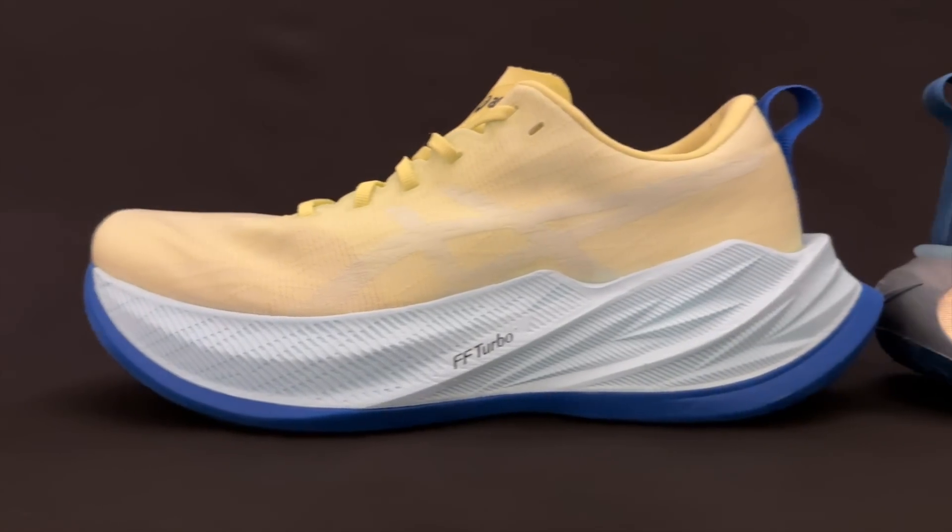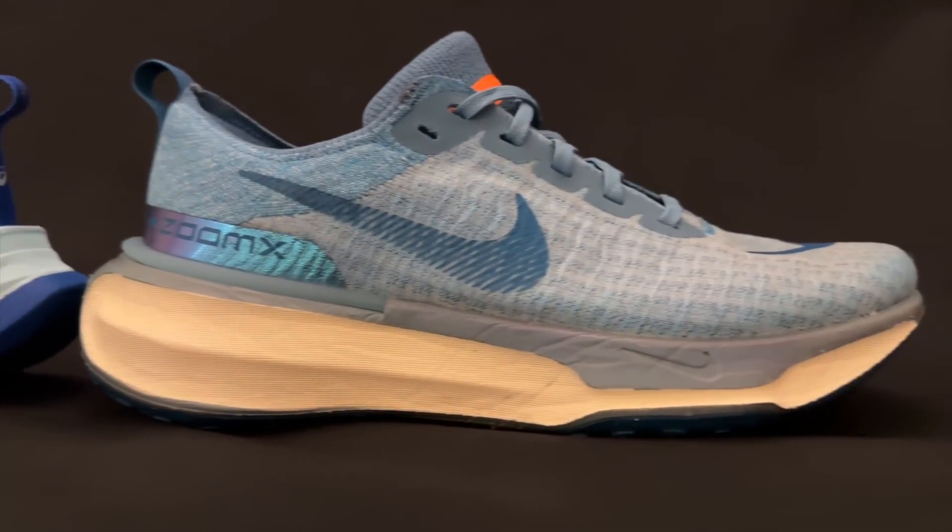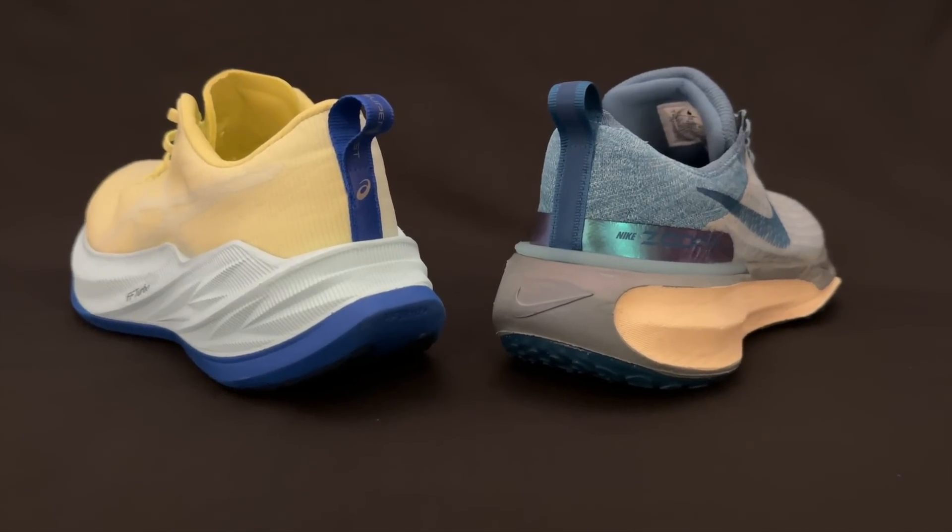The A6 Superblast and the Nike Invincible 3 — two shoes that share a lot of overlap, but they're not quite the same thing. I did a comparison video between the A6 Novoblast 3 and the Nike Invincible 3, and in the comments a lot of people said that the actual comparison is between the Invincible 3 and the Superblast.